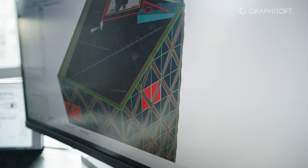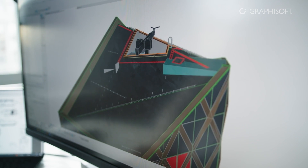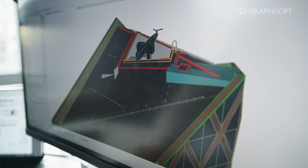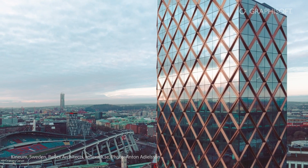Kineum was a really good project. It has a really good structure and we use it a lot as a default model for methodology and process across different projects. When I'm talking about Curtain Wall to other Archicad customers, I always show them Kineum as a good example of how you can use Curtain Wall in a big project and achieve an outstanding facade.